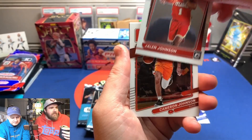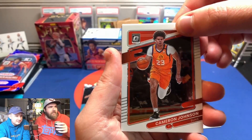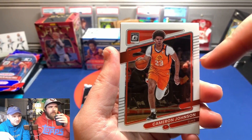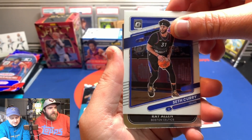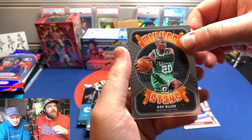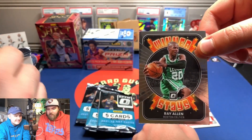Jalen Johnson — I think he's okay. Cameron Johnson — I like that Suns logo. Good jersey. Seth Curry. And Ray Allen, Winner Stays — never understood that phrase, if I can be totally honest.